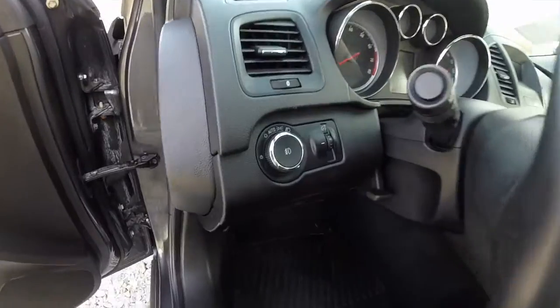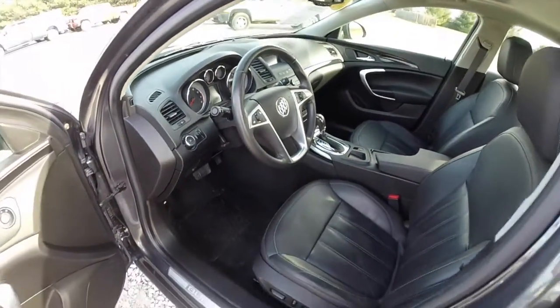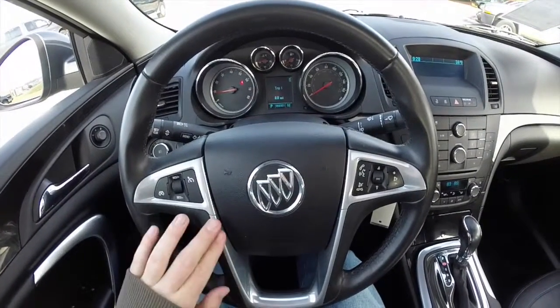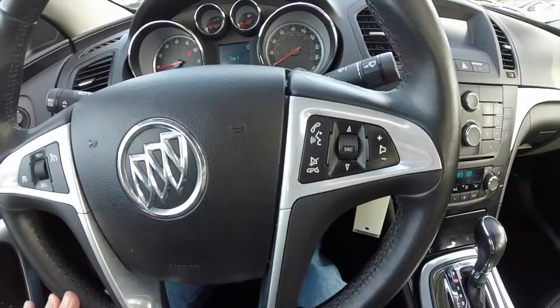The vehicle is equipped with automatic headlamps and a tilt and telescoping steering wheel. It has a leather wrapped steering wheel with satin accents. On the steering wheel you have your cruise control and audio controls.